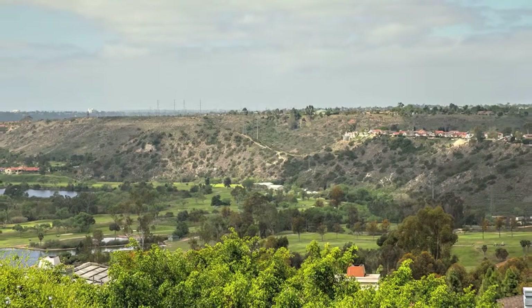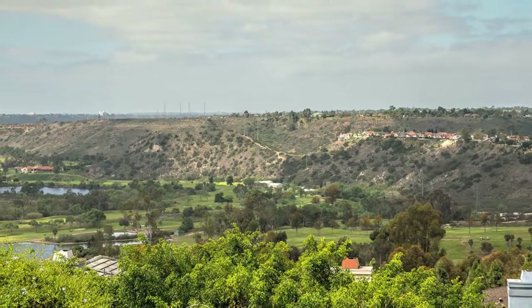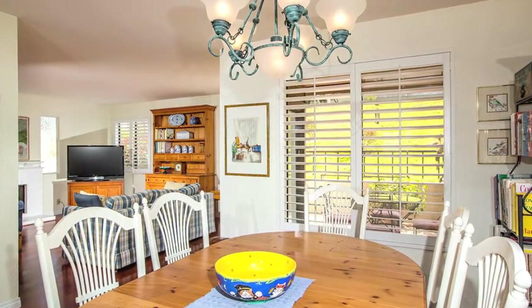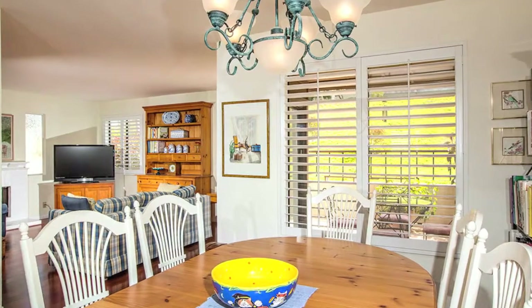You walk past the formal dining room that overlooks one of the patios, where you can see the lush green belt with mature trees. Have you noticed yet how private this home feels?